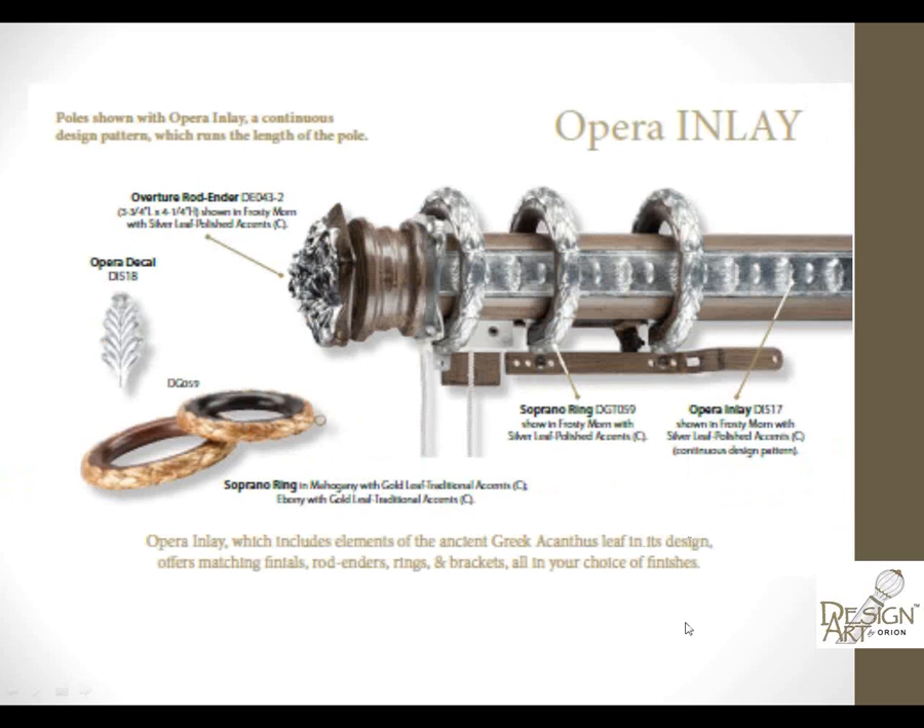All of these can be done not only as stationary poles but also as traversing systems, both manual and motorized. Here we used the Opera decal placed on the finials.